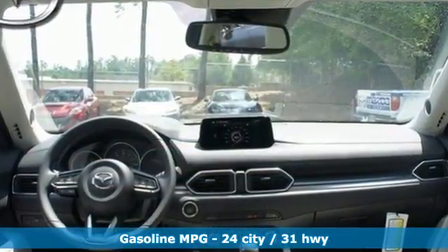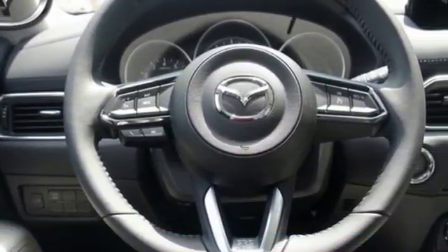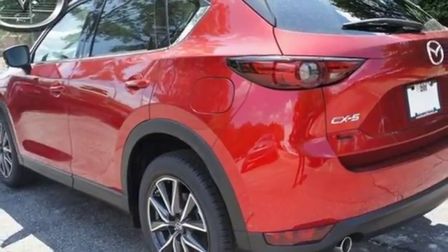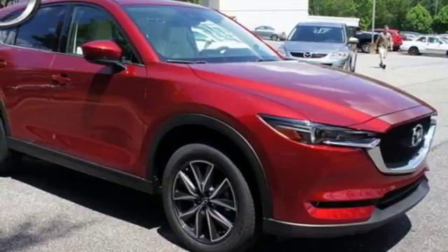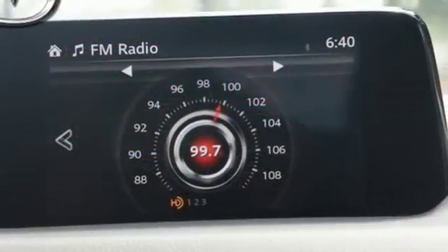You'll feel it in everything from the textures and finishes to the Mazda Connect infotainment system, touch screen display and Bluetooth, the keyless illuminated entry system, rear view camera and split one-touch fold-down and reclining rear seat back, adding convenience to your comfort.